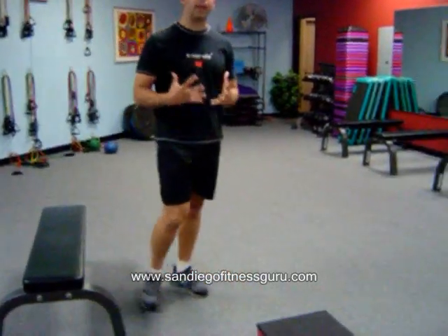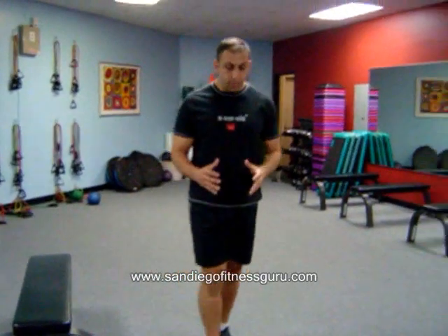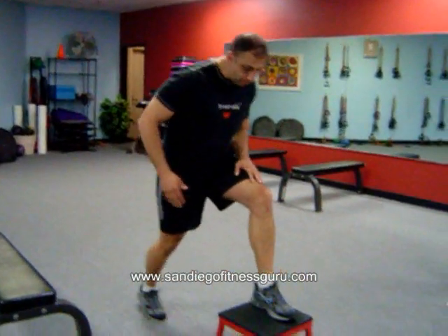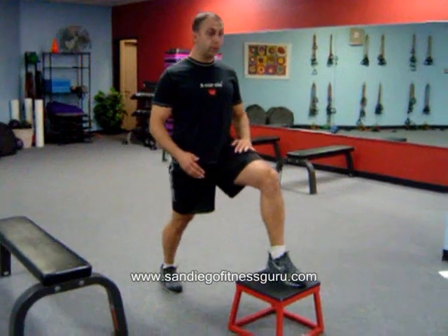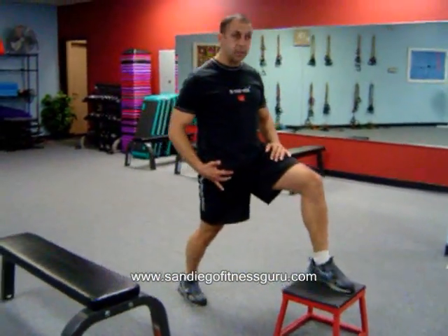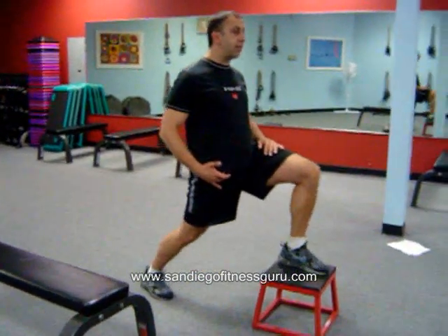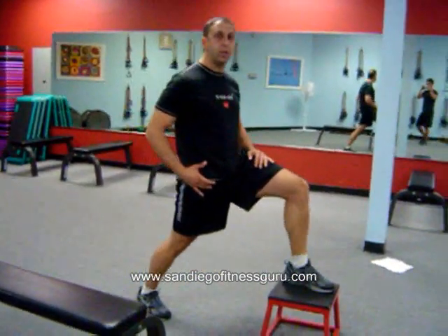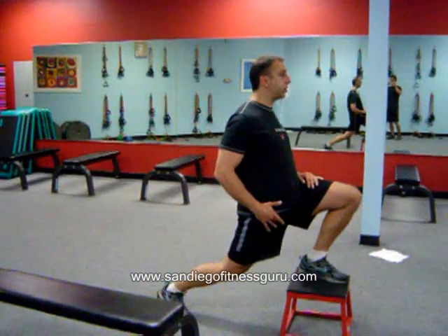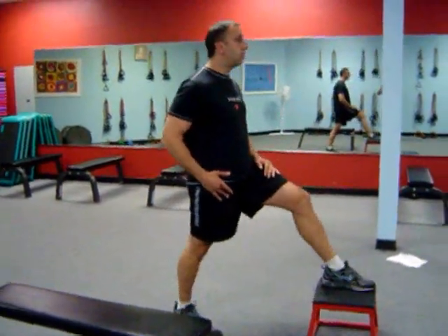The first stretch I'm going to do is a hip flexor stretch. You may want to get a small bench, but you could use the ground for this. I'm going to bring one foot up, toes pointing forward, and just lean in. Right in here is the hip flexor — I'm trying to stretch that out. This is an active stretch, meaning it's in motion. We're not holding, but you can hold this just nice and slowly.